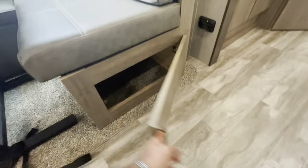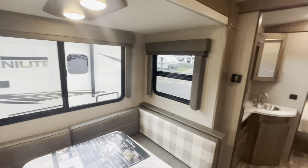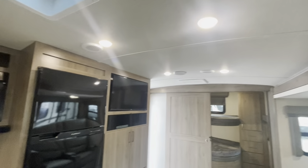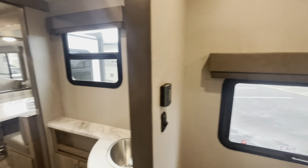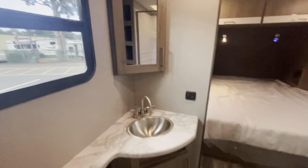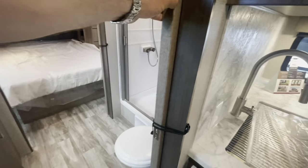Good storage down low, receptacles, same with the lights and windows opening with roller shades. Thermostat for your AC, which is ducted. This unit is also equipped with a second AC — the thermostat for that is in the bedroom, both ducted. So if you only had 30-amp service, you could run the bedroom one and it would still cool the bunk area. Solid door closing off your bathroom.